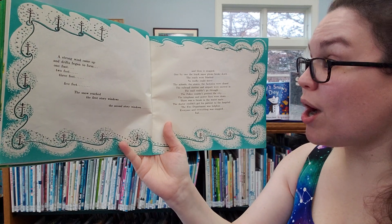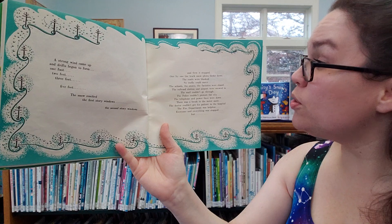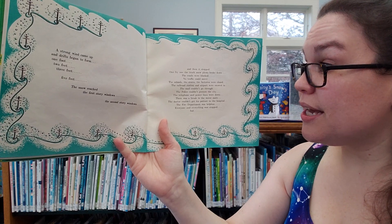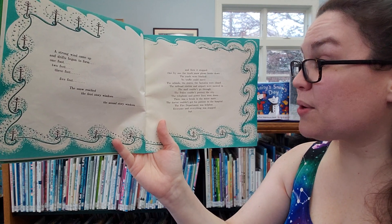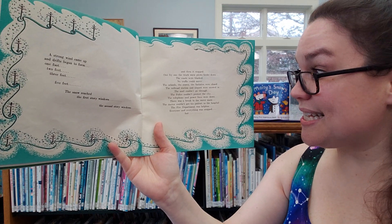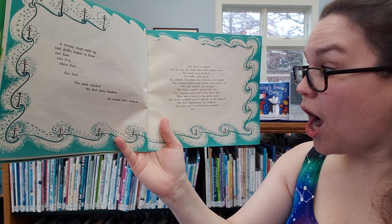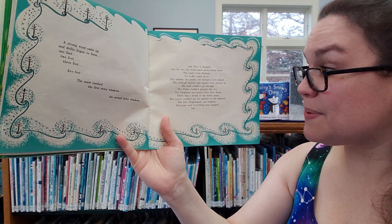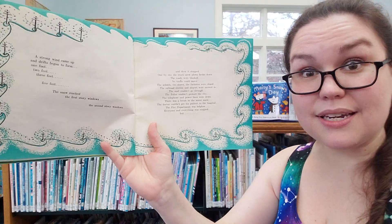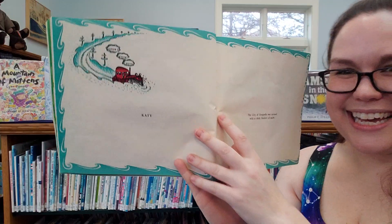One by one the truck snowplows broke down. The roads were blocked. No traffic could move. The schools, the stores, the factories were closed. The railroad station and the airport were snowed in. The mail couldn't go through. The police couldn't protect the city. The telephone and power lines were down. There was a break in the water main. The doctor couldn't get his patient to the hospital. The fire department was helpless. Everybody and everything was stopped. Everything but Katie.